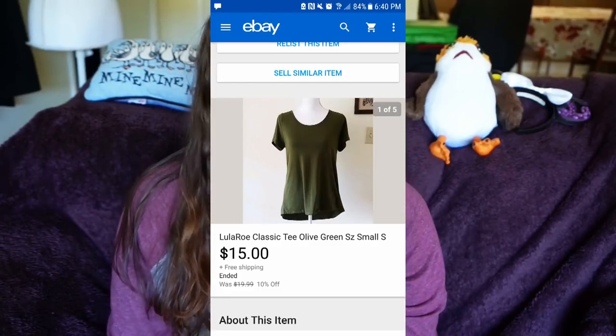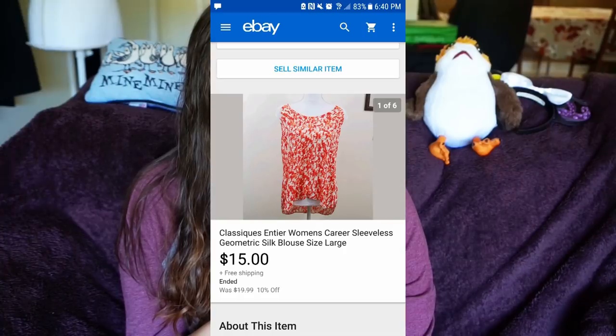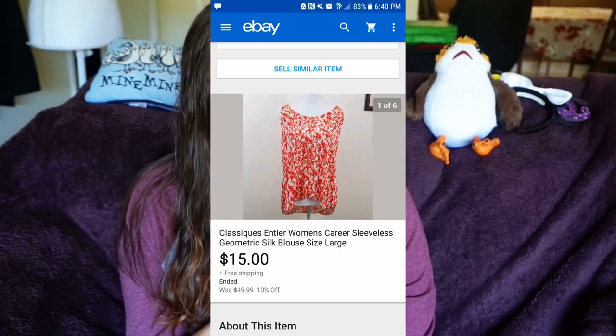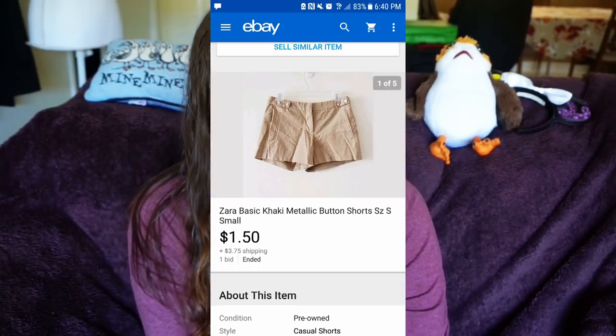I sold a LuLaRoe Classic T in olive green for $15 with free shipping. LuLaRoe is honestly dying — it's not selling for a lot anymore. If you still want to pick it up, I'd say do it only for $5 or under, and you'll probably make around $20-25. I also sold a Classics NTA women's career top for $15 with free shipping. The Zara Basic khaki metallic button top was my worst purchase — I didn't iron it so it probably would've sold for more, but I sold it for $1.50 plus $3.75 shipping.